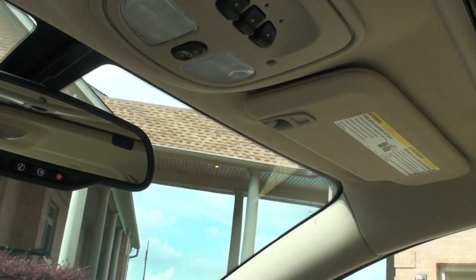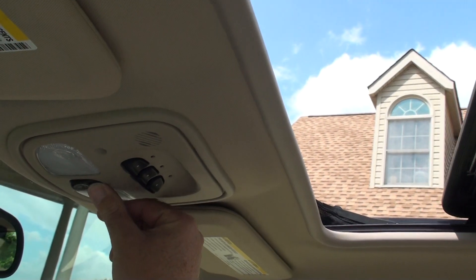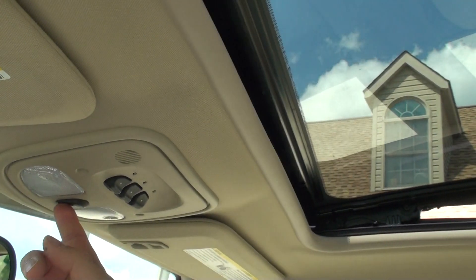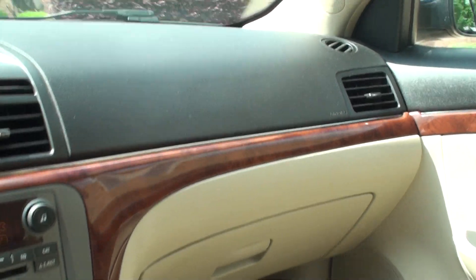It's got a universal garage door opener and a power sunroof. There's a nice wood trim throughout the cabin.